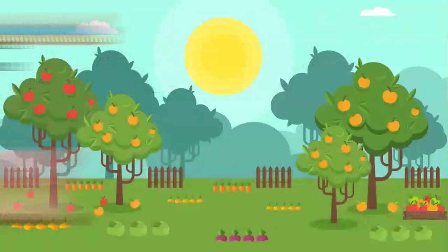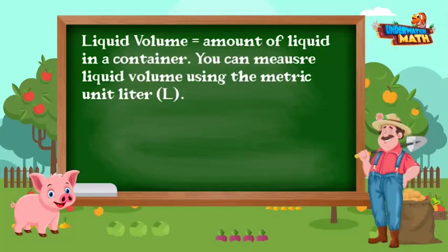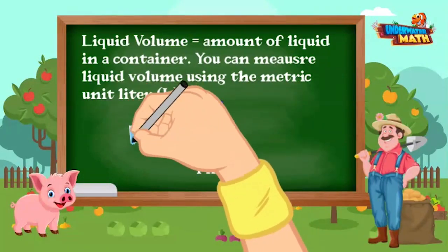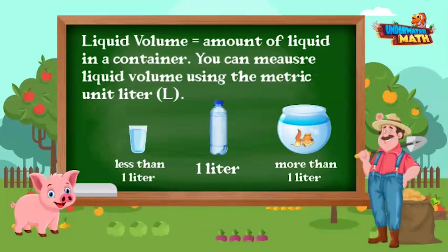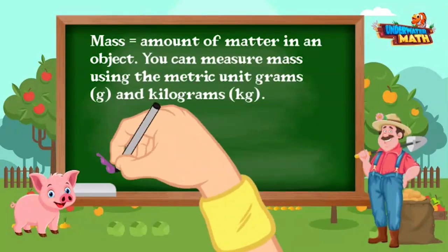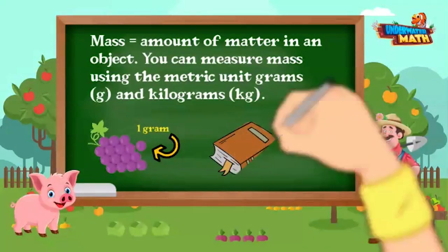Liquid volume is the amount of liquid in a container. You can measure liquid volume using the metric unit liter. A water bottle holds about one liter, a plastic cup holds less than one liter, and a fishbowl holds more than one liter. Mass is the amount of matter in an object. You can measure mass using the metric units grams and kilograms. The mass of one grape is about one gram, and the mass of a book is about one kilogram.